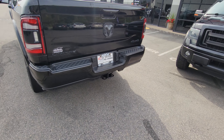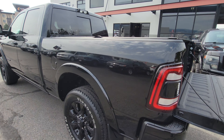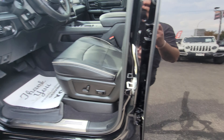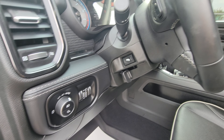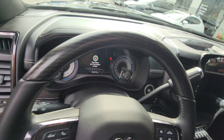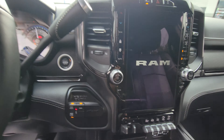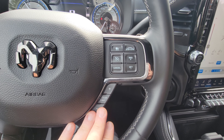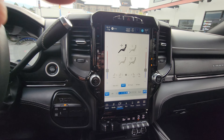Moving over to the cockpit: memory settings for two different drivers, power mirrors, automatic headlamps, power-adjusting pedals, 8-way power seat with lumbar support. Push-button start, a nice cap on the steering wheel for ergonomics — it just feels great and it's heated. Shifting is down here, forward collision warning, cruise control, and Bluetooth.